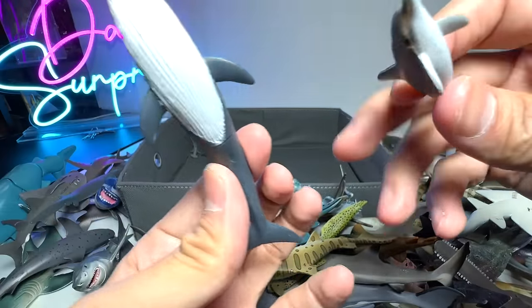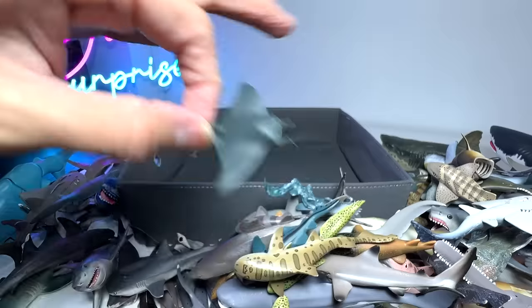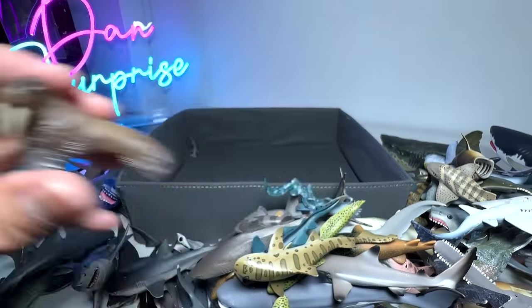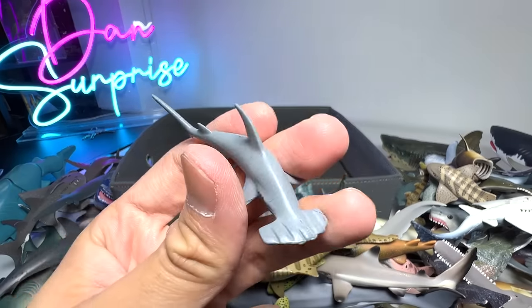They don't belong here. We have a Whale, we also have a Dolphin, we also have a Manta Ray right here, and another Walrus. We have so many random small little sea animals in the wrong box.